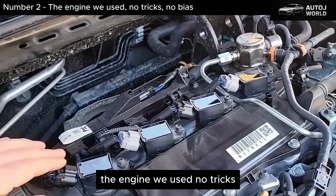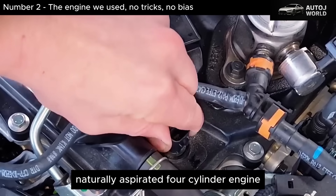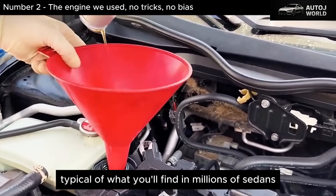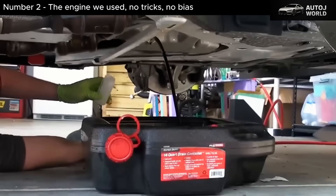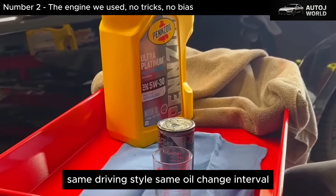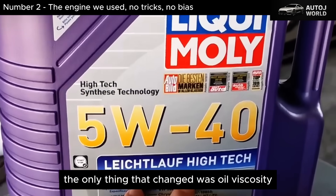To keep this fair and realistic for U.S. drivers, we used a modern naturally aspirated four-cylinder engine — tight factory tolerances, direct injection, typical of what you'll find in millions of sedans and crossovers on American roads. The engine was driven under identical conditions every time: same routes, same driving style, same oil change interval, same filters, same fuel. The only thing that changed was oil viscosity.